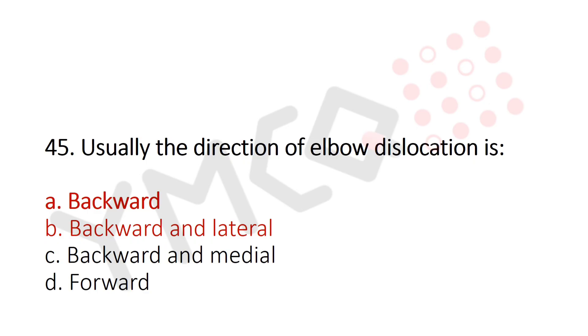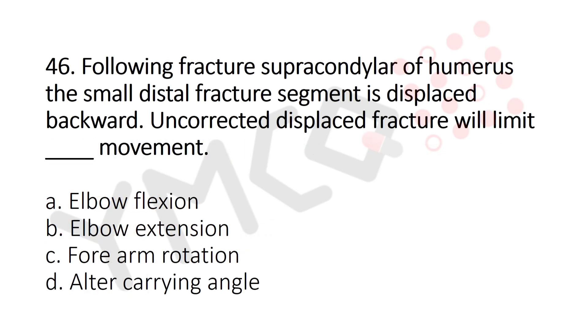Now let's move to question number 46. Following fracture supracondylar of the humerus, the small distal fracture segment is displaced backward. Uncorrected displaced fracture will limit which movement? Option A: Elbow flexion. Option B: Elbow extension. Option C: Forearm rotation. Option D: Alter the carrying angle. And the answer is Option A: Elbow flexion.